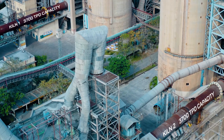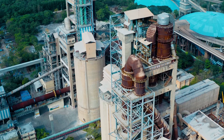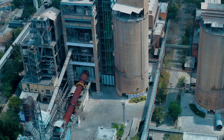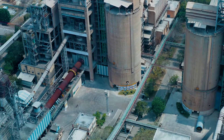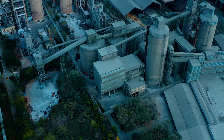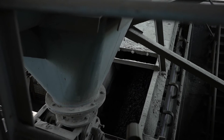At the Ramco Alathur plant we have two kilns with a capacity of 3,700 TPD each. The kiln heats the raw meal up to 1,450 degrees Celsius. This temperature allows carbon dioxide gas to be released from the raw meal, and many chemical reactions take place that convert it into clinker, which is a semi-finished product.